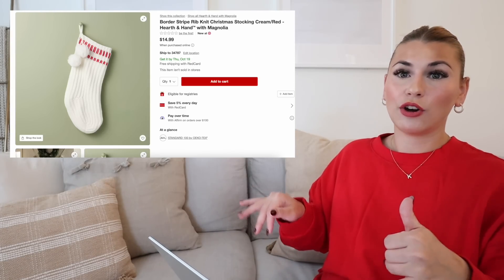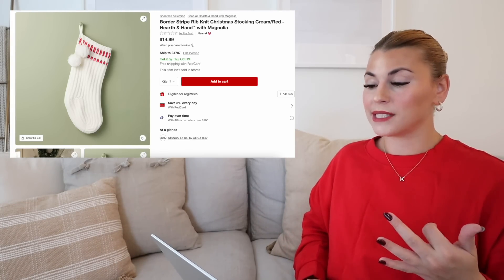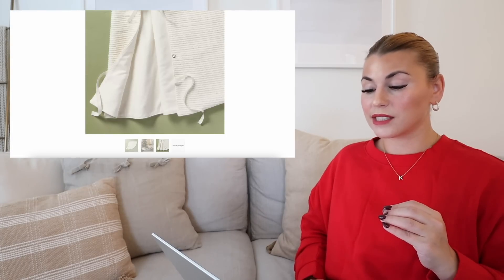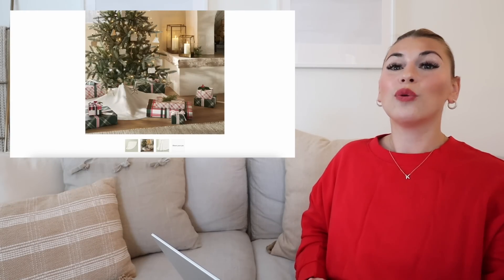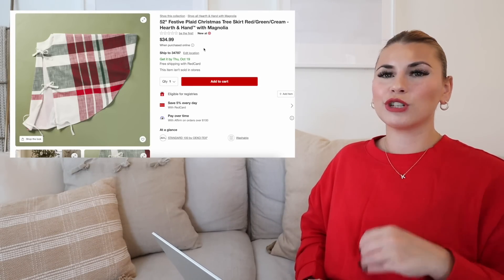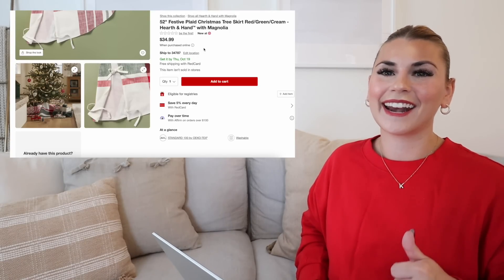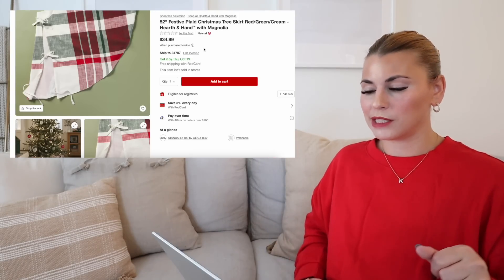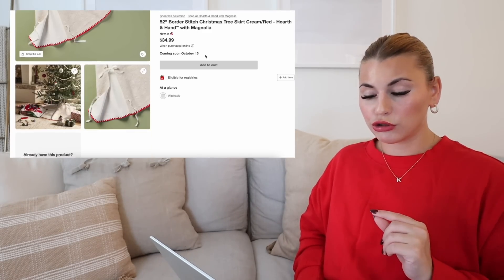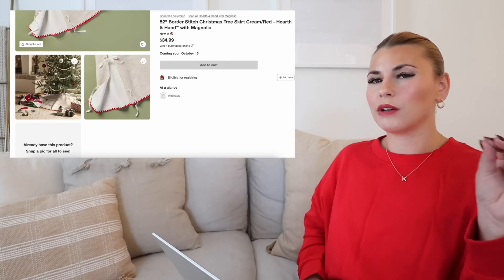Those are all of the stockings. The last category we're going to jump into is some of the tree decor items — they have a lot of really awesome tree decor like different collars, skirts, and ornaments. The first one is the 52-inch textured rib knit woven tree skirt in cream. This one looks like such beautiful quality — you can actually see it in a picture with the tree that I showed you in the greenery section. Next is the festive plaid Christmas tree skirt. You know they wouldn't do a blanket, a pillow, a stocking, and not also do a tree skirt. If you want everything to match you can, or if you just want to pick and choose, all of these things mix and match perfectly. This is $34.99. And then the last tree skirt is this border stitch tree skirt — a really beautiful cream color with just a really small stitching of red all the way around, giving very pretty subtle red pops.